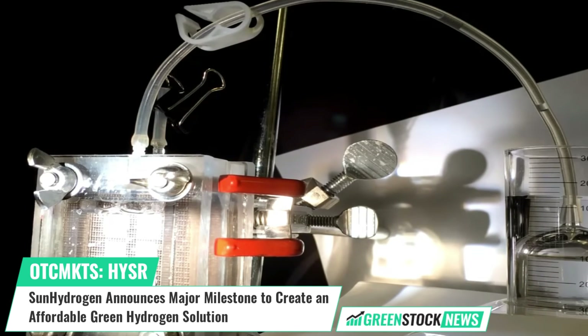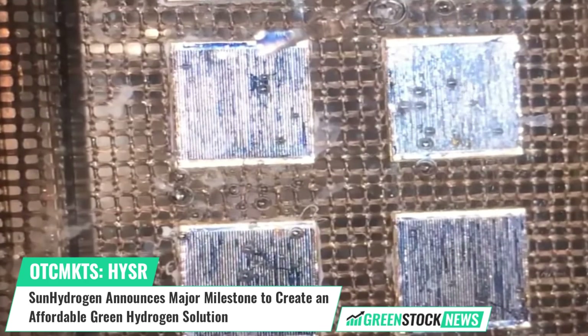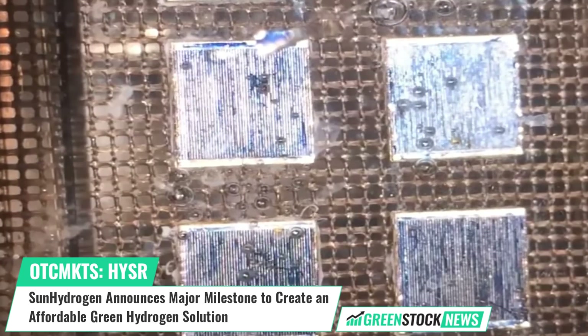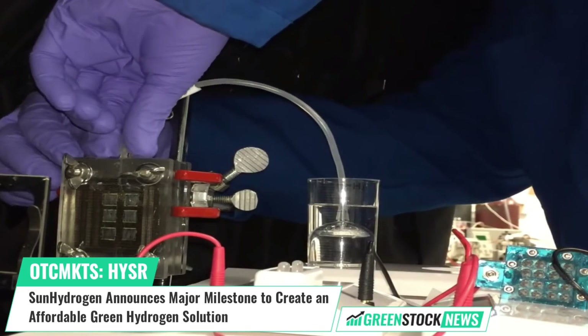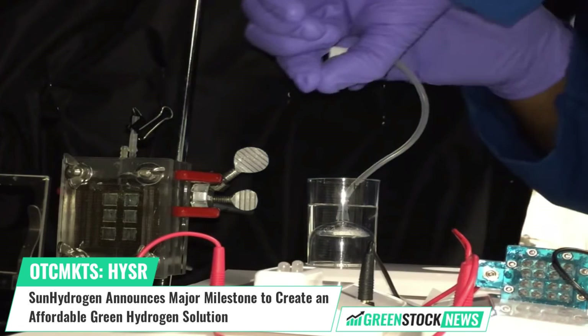Sun Hydrogen CEO Tim Young stated, "Our recent success is further confirmation that we are on the right track toward achieving our overarching goal of delivering the most affordable green hydrogen solution." Sun Hydrogen is developing breakthrough technologies to make, store, and use green hydrogen.